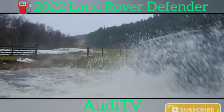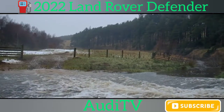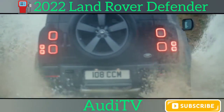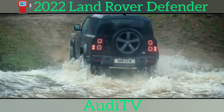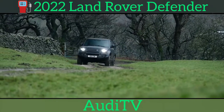Land Rover claims the hybrid Defender will be capable of 85.3 miles per gallon combined, with CO2 emissions of just 74g per kilometre, but you'll have to start every journey fully charged to get anywhere near those figures. Prices for the P400E kick off at around £66,000 in the UK.